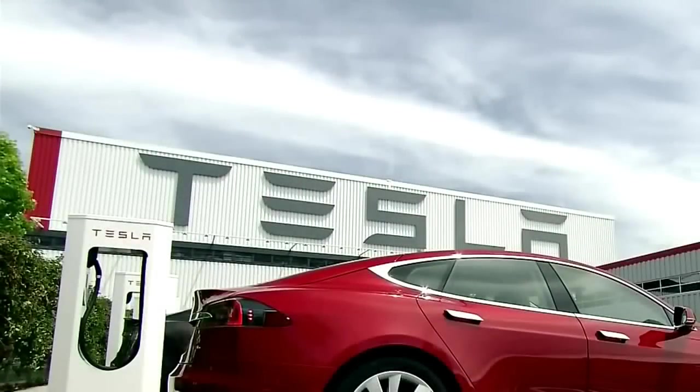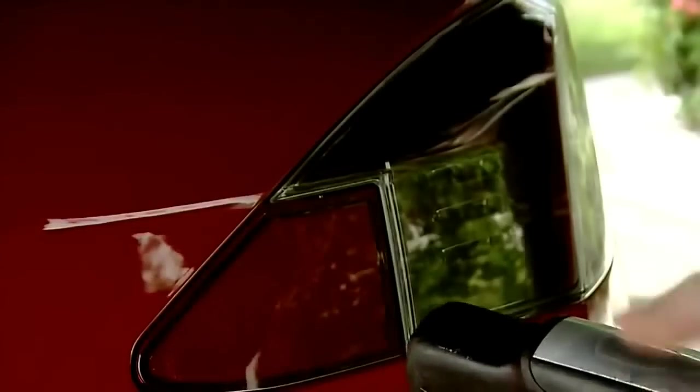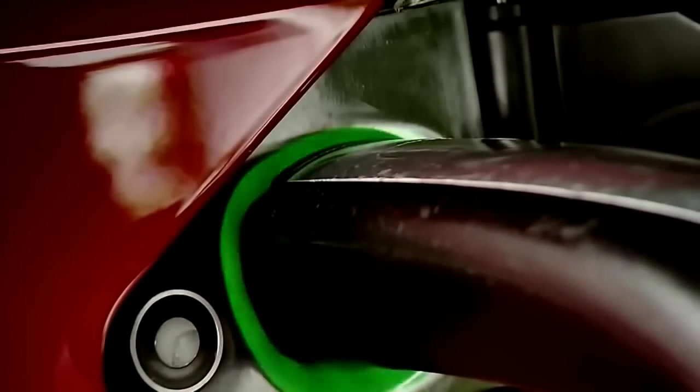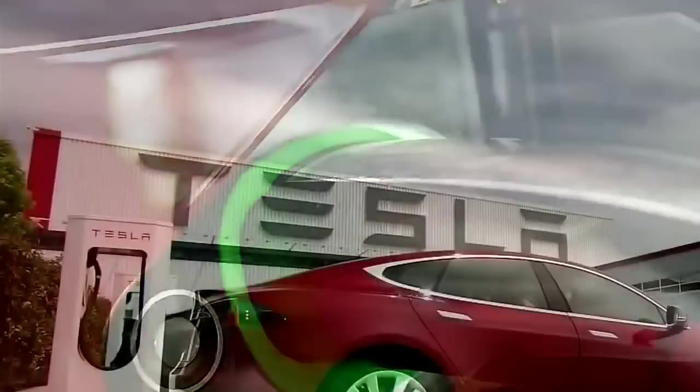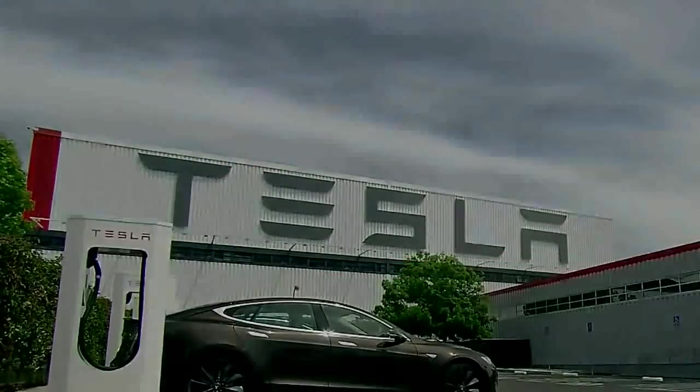The Model S runs on electricity alone. It can go almost 300 miles on a single charge. Drivers can recharge for free at a network of supercharging stations.